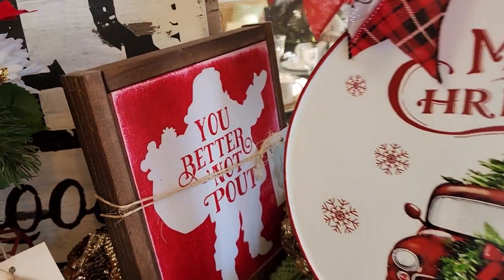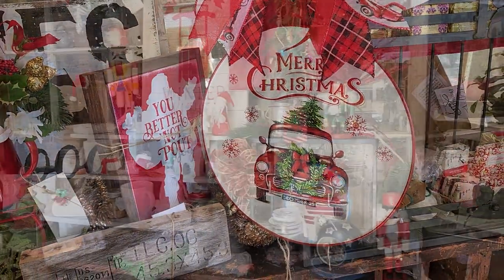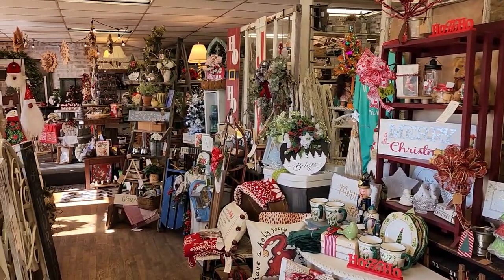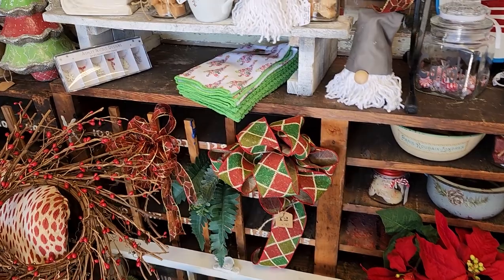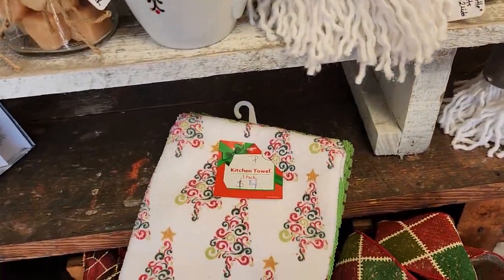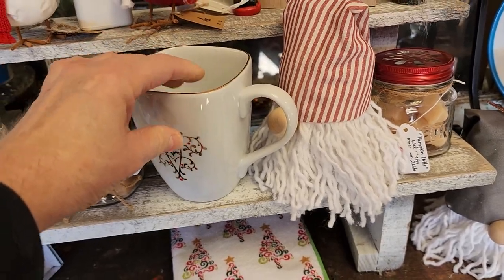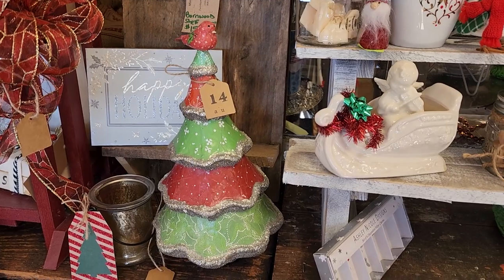We better not pout, right? Santa, we want you to come to our house. And just here's another shot around the store. Look at this place, it just goes on and on. The owner is so sweet and so nice and everyone who works here just makes you feel so welcome. Look at these tea towels, $4. I love their mugs and they had tons of mugs. I love that Christmas tree, $14.